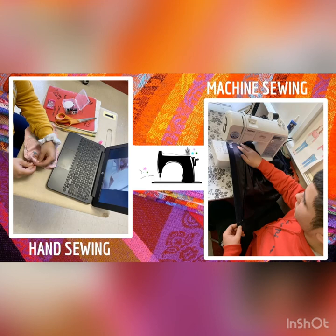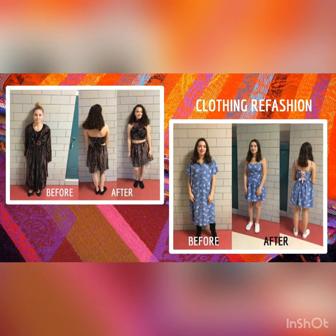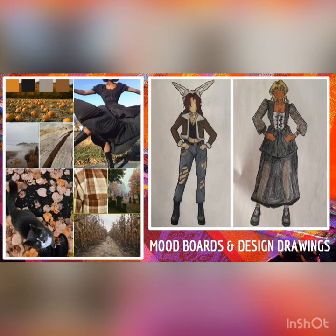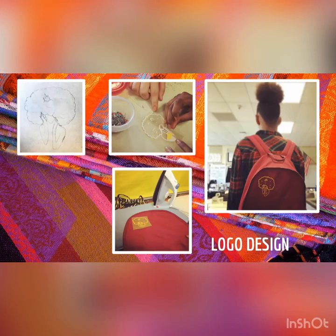Introduction to fashion is another art course you could take, and it has pathways as full-year courses. You'll learn how to hand sew and machine sew. You can take old clothes and make them into newer, more modern clothing. You can be inspired by decades, and you'll also learn how to draw and come up with fashion boards, and learn about fabrics and logo designs to incorporate into modern-day fashion.